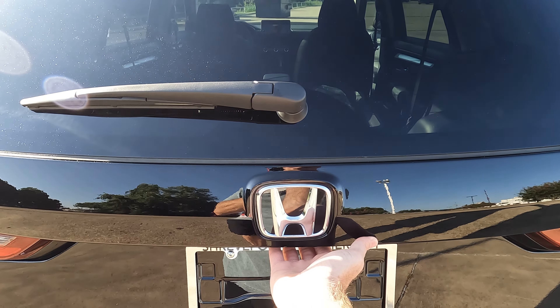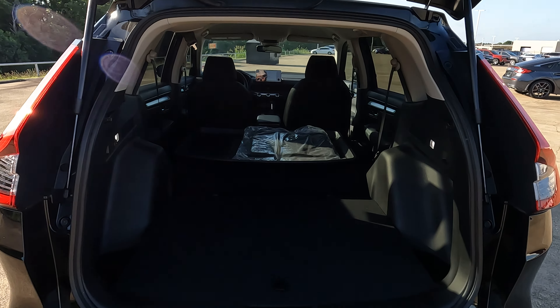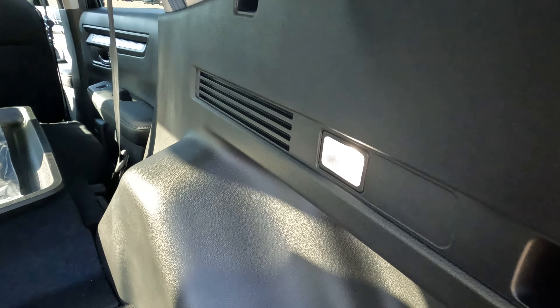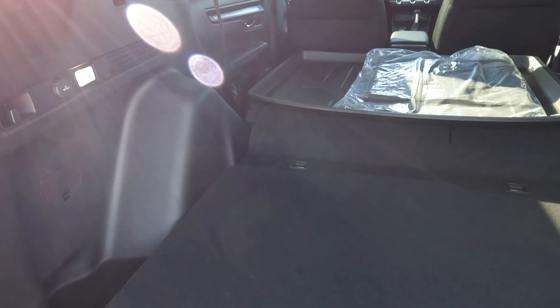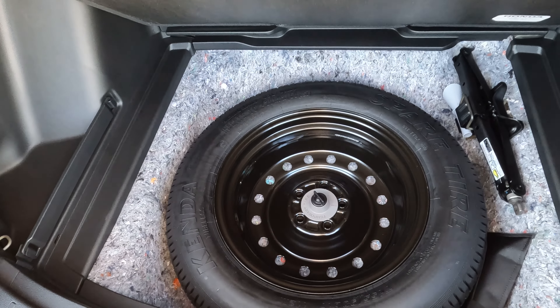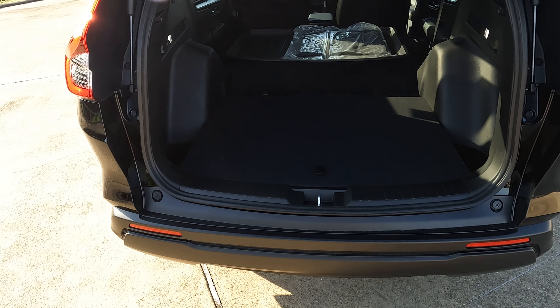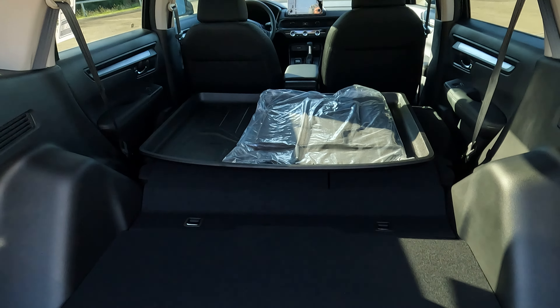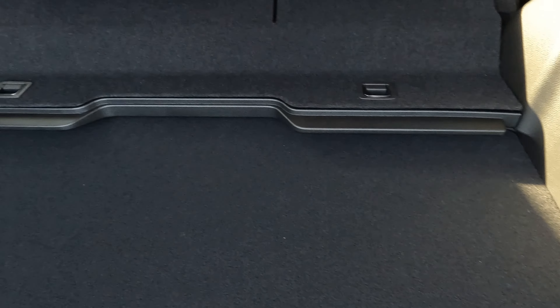On the LX trim level you don't have a power tailgate, but it is dampened — you open it just a little bit and that dampening takes over and opens it the rest of the way for you. There's cargo lighting back here, a bag holder on each side, plus a 12-volt power outlet. And something that's a big advantage — there is a spare tire, which you will not find on the CR-V hybrid models. Cargo capacity runs from 36.6 to 39.3 to 76.5 cubic feet, with those lower numbers coming because you can change the position of the floor for a bit of added space.